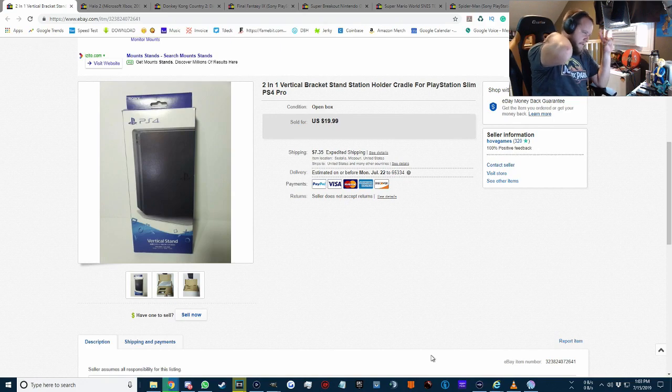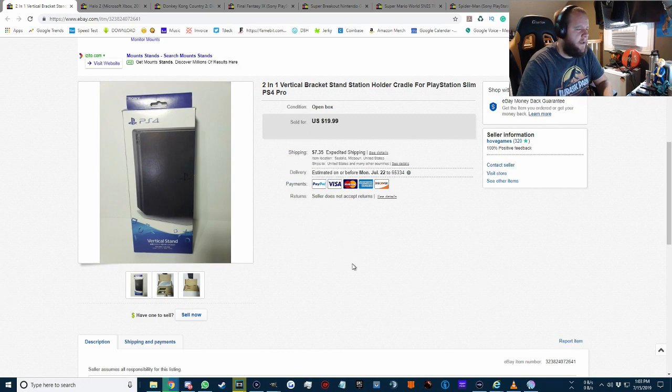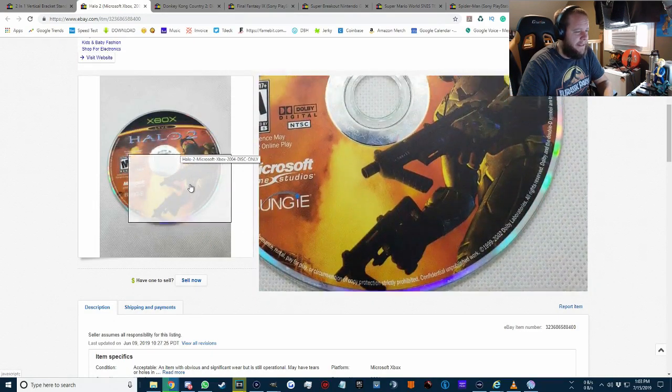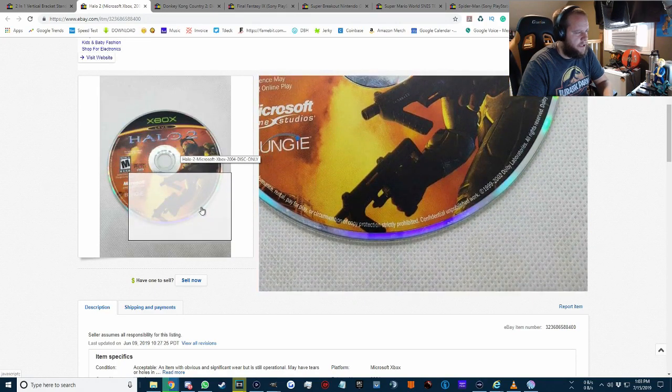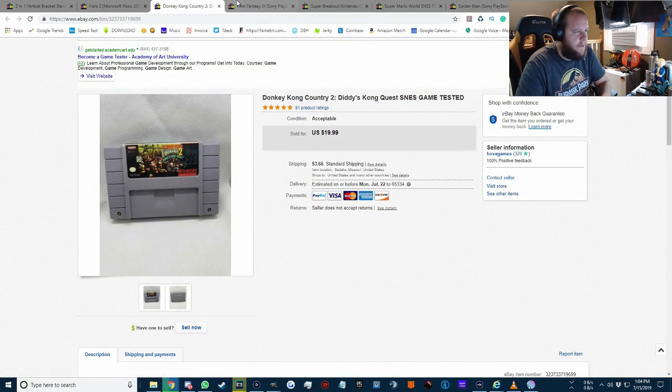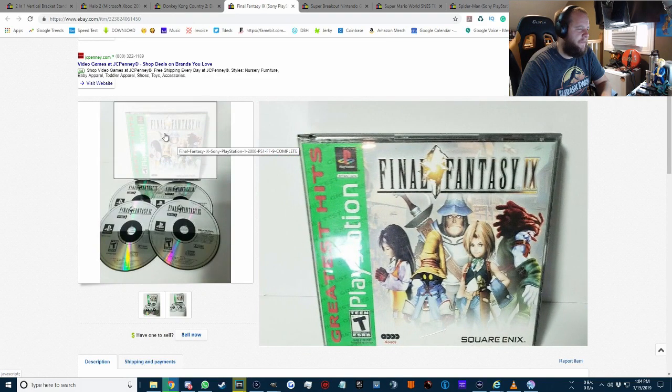The gaming account didn't do great this week, but there are still a few sales to go over. A two-in-one vertical bracket stand — found it at a garage sale, paid about $3-4, sold for $19.99 plus $7 shipping. Halo 2 was just one of my extra copies — sold for $3.15 with $3 shipping, disc only. Donkey Kong Country 2: Diddy's Kong Quest went for $20 plus $3.66 shipping — the Donkey Kong games always sell, just like Mario games, as long as you list them right. Final Fantasy 9 with all four discs in good shape sold for $8.99 plus $4 shipping.